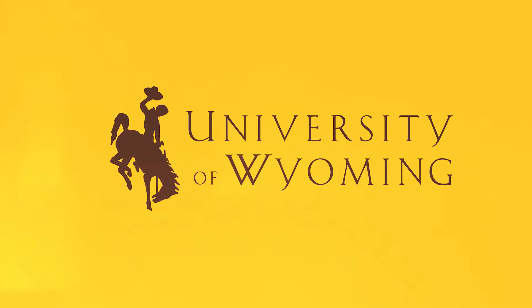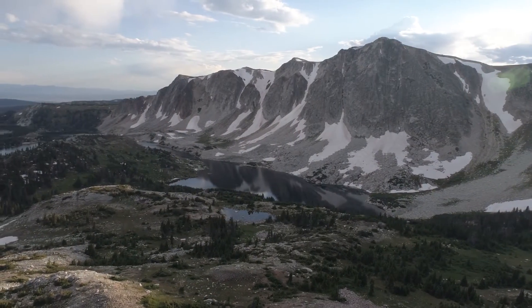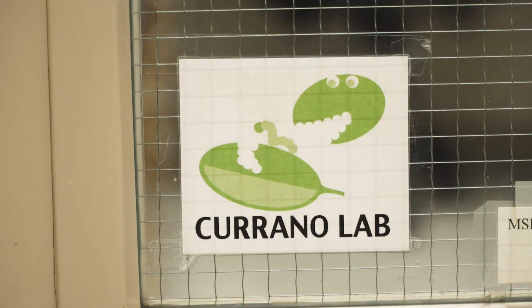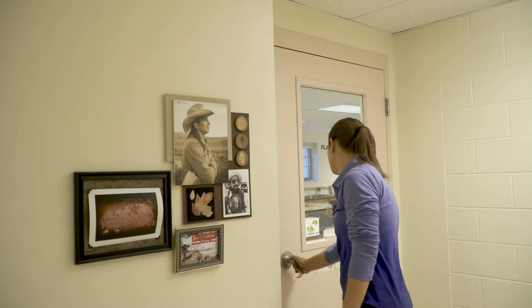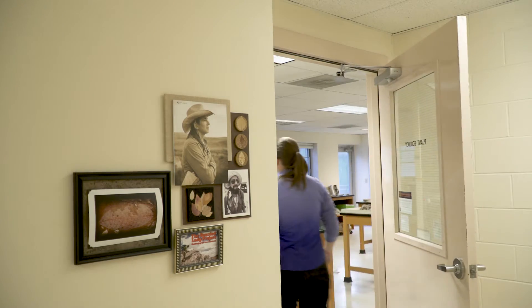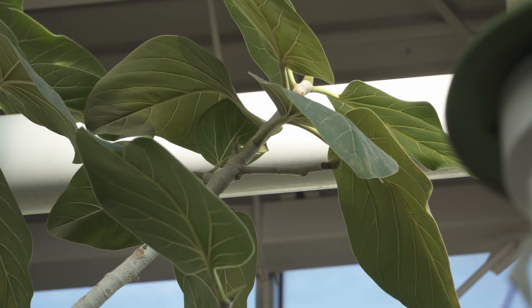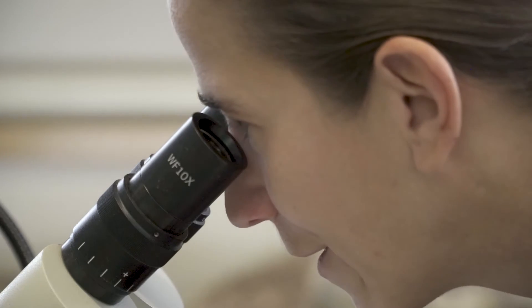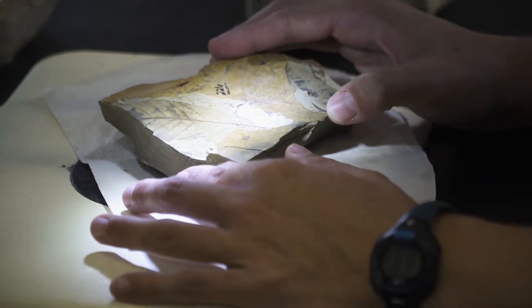Wyoming is actually one of the greatest places in the world to look at the last 65 million years of Earth's history. My name is Ellen Carano and I'm a paleo botanist. Plants are a perfect organism to look at how living things respond to changes on Earth's surface. I study fossil plants, look at them from different points in Earth's history and see how plant life has changed.